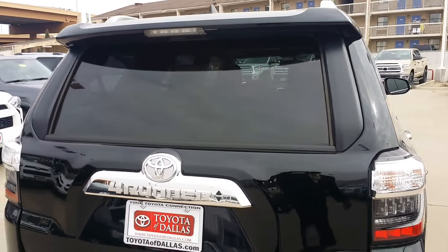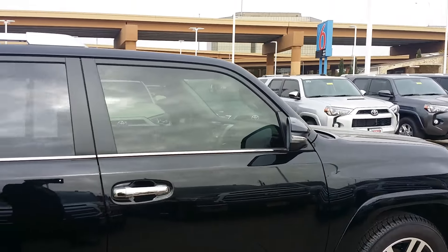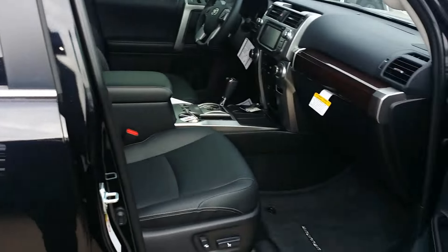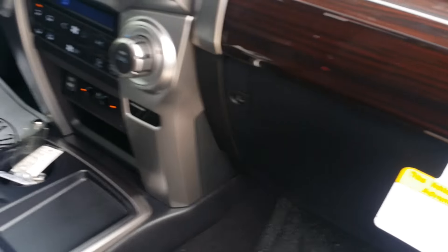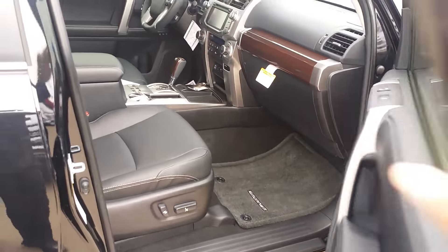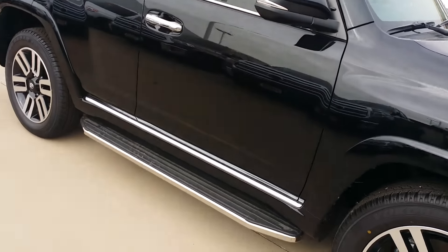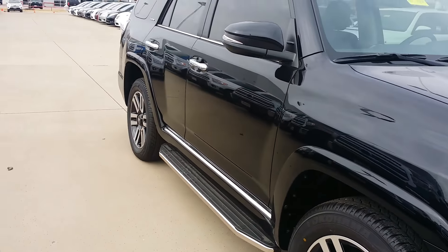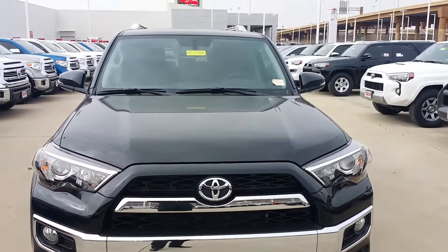This rear window does roll all the way down — it's a power window. Beautiful vehicle. It has black leather interior, navigation, sunroof, heated and cooled seats, turn signal integrated in the outside of the mirror, and beautiful running boards.